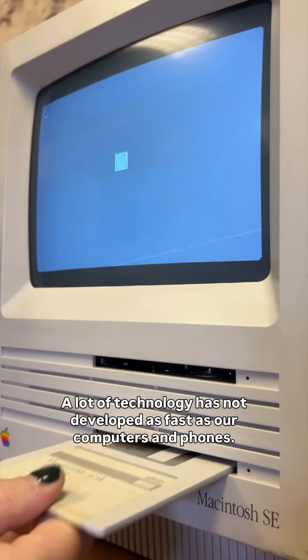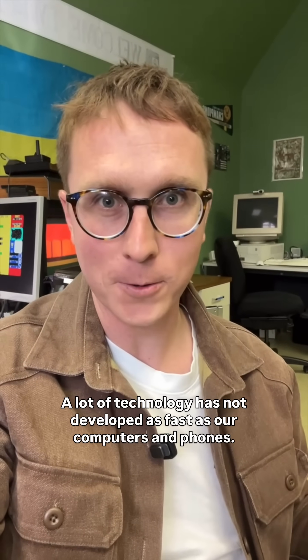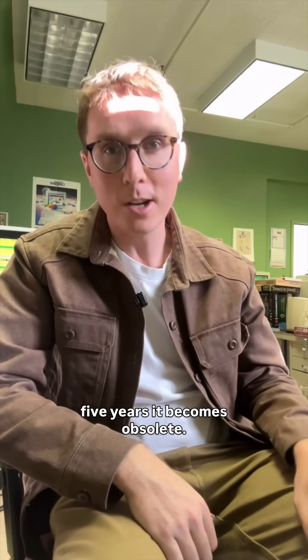And here's the key thing to think about: a lot of technology has not developed as fast as our computers and phones. I'm 29 years old — I definitely didn't grow up with this tech. It's almost like if you have a computer or a phone and you hold on to it for five years, it becomes obsolete.